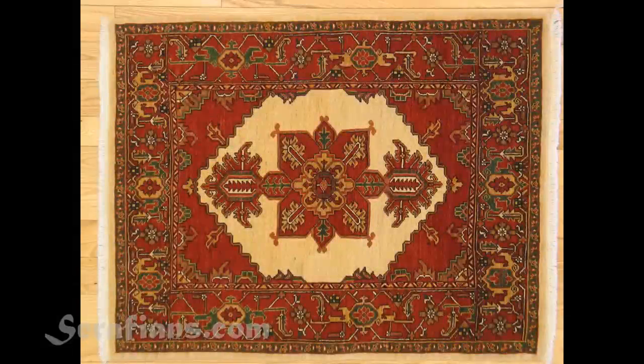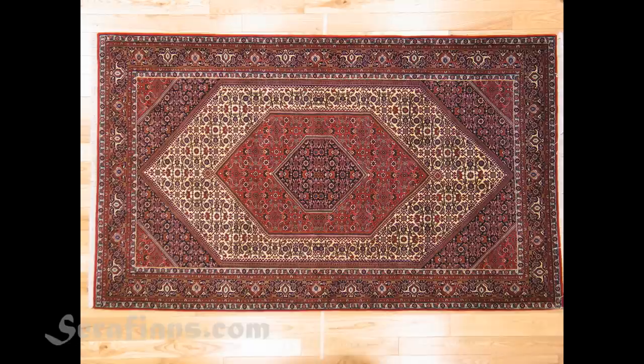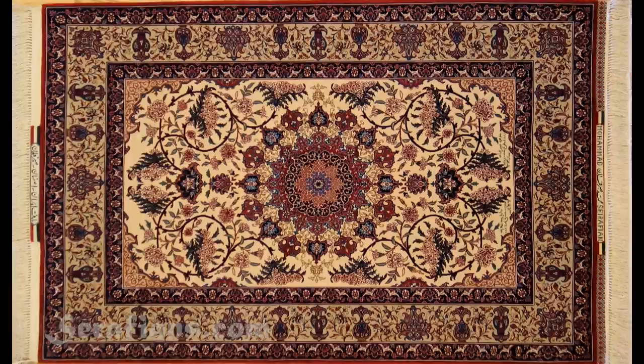An average rug will have between 100 to 150 knots per inch. Anything over 300 knots per inch is considered to be very fine, and some of the finest rugs in the world have over a thousand knots per inch.